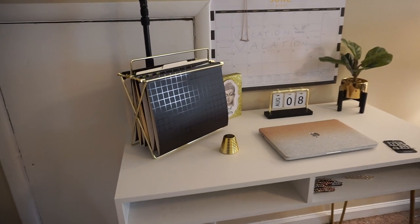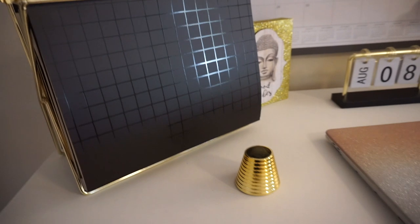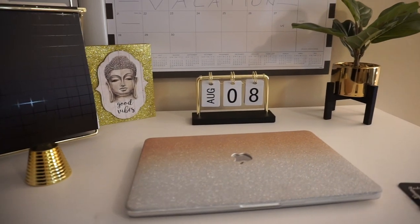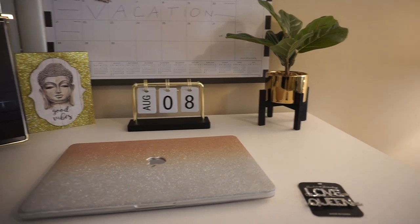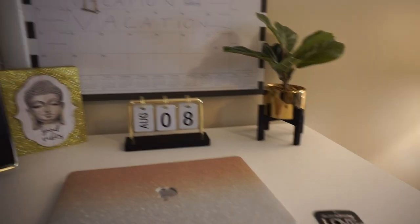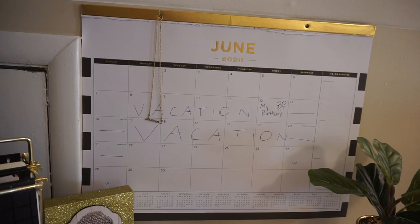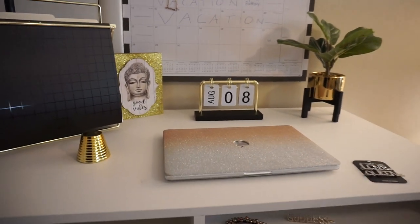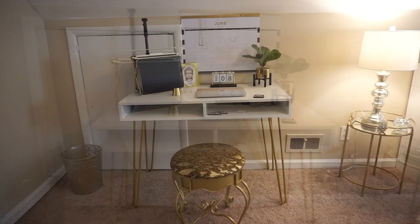This area is my little office. I've got the folder organizer from Target. The picture of Buddha — my sister purchased it for me because she knew the theme of my room was going to be gold. The little faux plant from Target as well, and the small calendar sitting on the desk and the big calendar in the back I also purchased from Target. So I got everything pretty much from Target, including the actual desk. And my gold trash can set I purchased from HomeGoods.